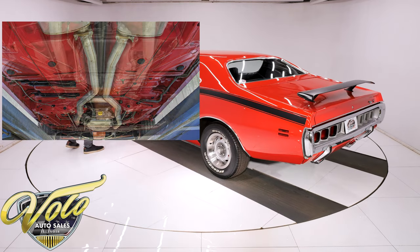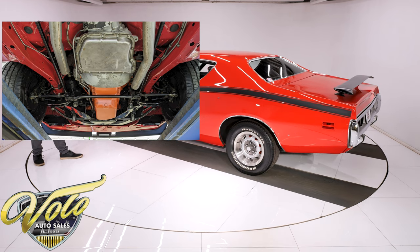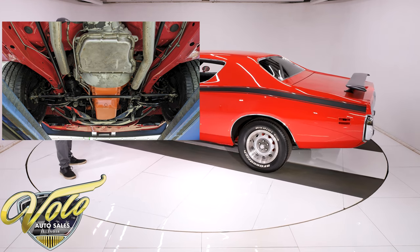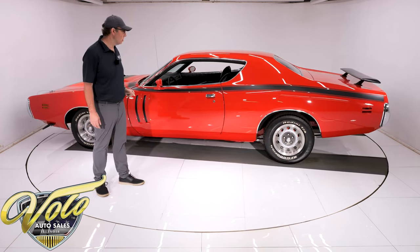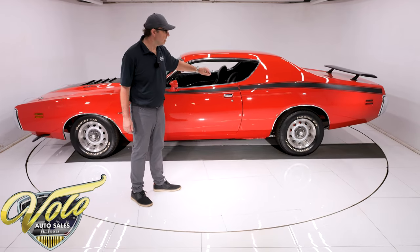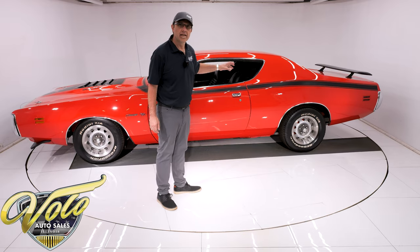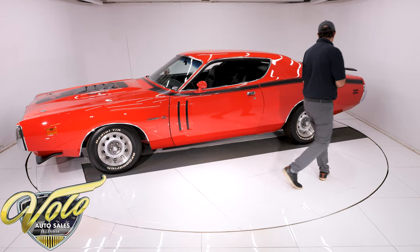Disc brakes in front, drum in back, e-brake assemblies all hooked up. All the fuel lines, brake lines — that's all been replaced or restored. The fuel tank looks like new. Factory-type dual exhaust with the correct mufflers, and it has the machine gun barrel exhaust tips coming out the back, which I always thought was cool.